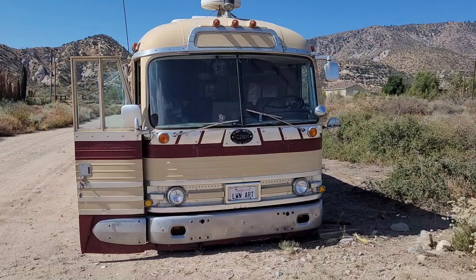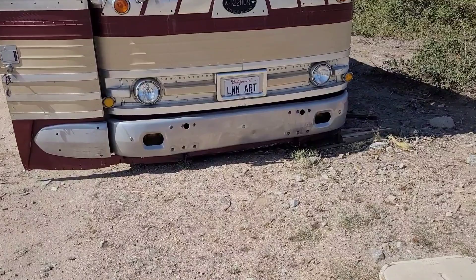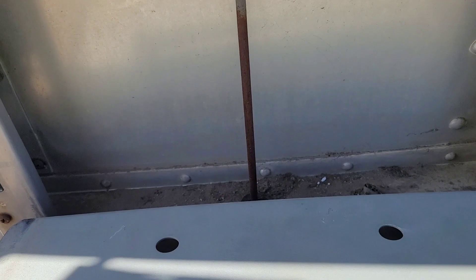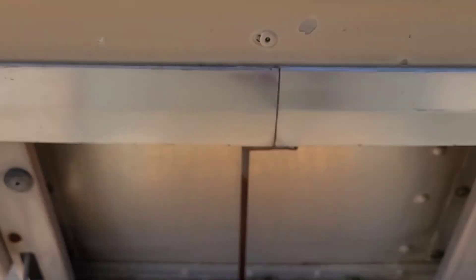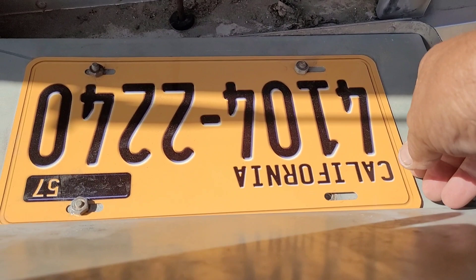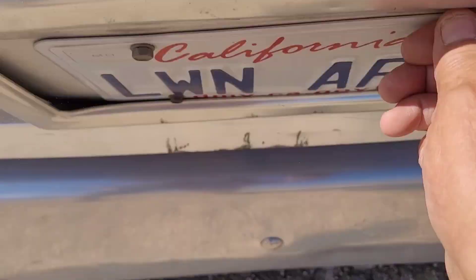Something I've never shown about this bus on video is our front license plate can hold multiple plates. You push a button here, this drops down, and then you pull out the plates that you want. There's my plate for when we're parked — 4104-2240. We have that facing outward instead of 'Lawn Art' when we're at a bus rally or something. Then that folds back up, slammed back in place.